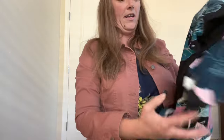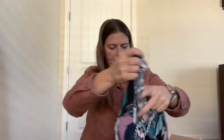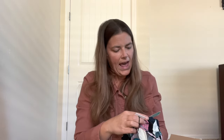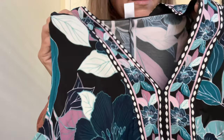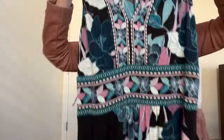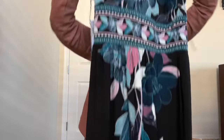This must be the maxi dress she was talking about. This is the Wisp Ella Jersey Maxi Dress, black, size 10. See the detailing on it? That is super pretty. It is a maxi dress so it will go down to the ankles — I'm not going to be able to get it all in the camera. The front has beautiful detailing; the back is just plain.